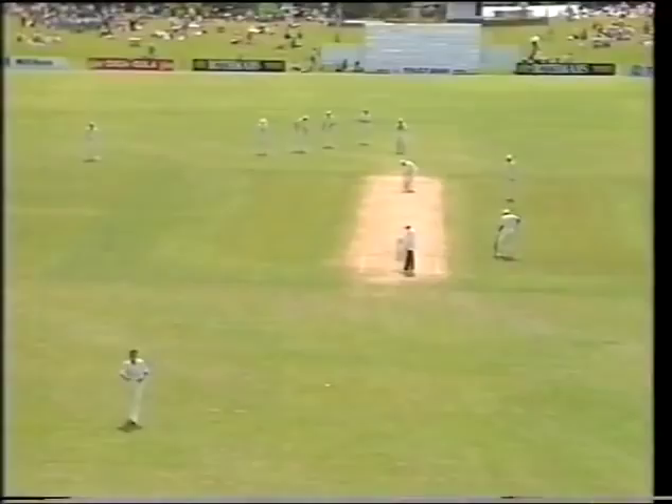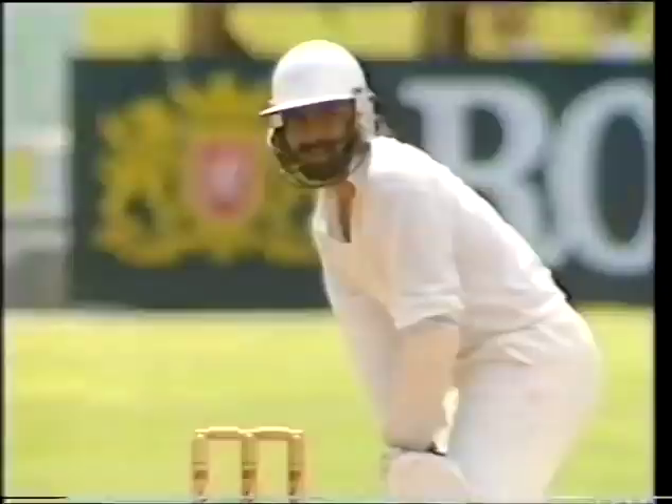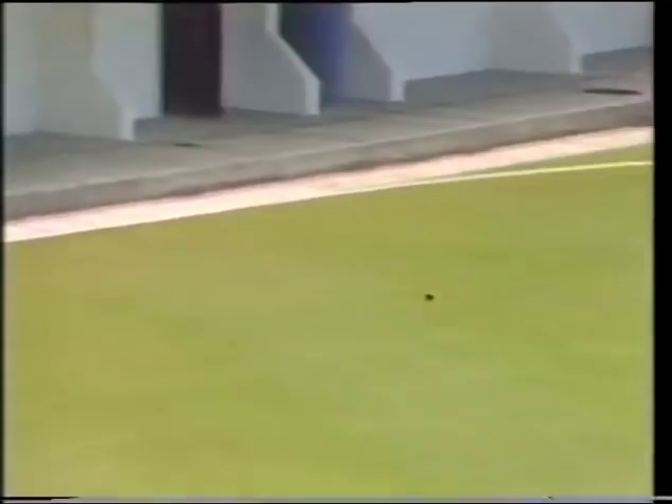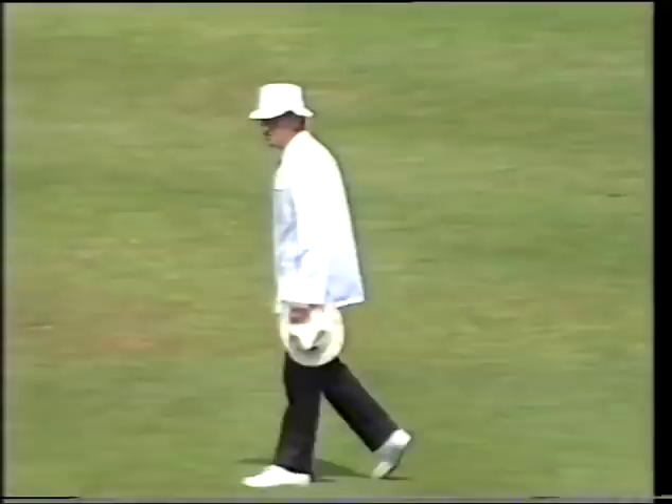Prabaka is on seven and Mandraka is on two. Beautifully played away backward of point — here's the first boundary of the test match. Morrison dropping short and wide and Prabaka smacks it away to the fence.